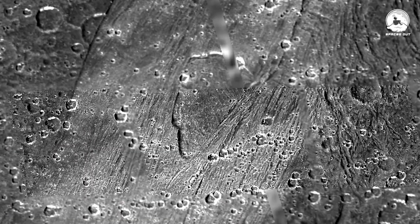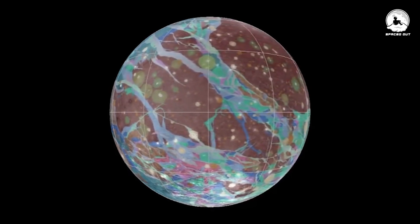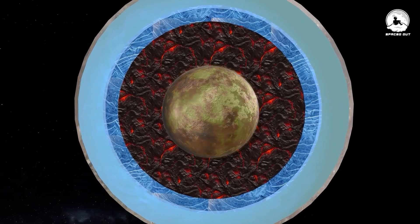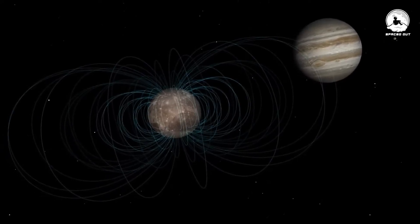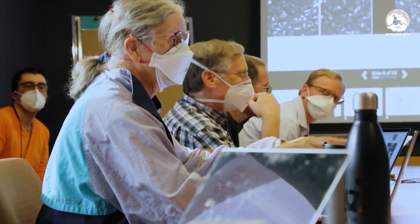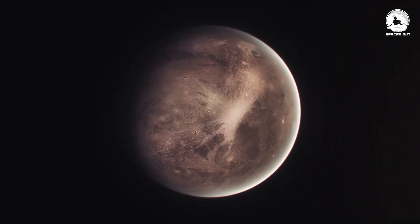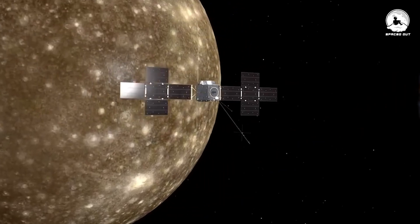While the formation of these ridges is not yet fully understood, one proposed explanation suggests that tidal forces may have stretched Ganymede's surface during a tumultuous period in its ancient history. This same tidal force could have played a role in warming Ganymede's core and preserving its magnetic field. Scientists have successfully confirmed the existence of Ganymede's subsurface oceans by measuring the areas where auroras appeared in the moon's atmosphere — findings obtained without direct exploration of its surface.